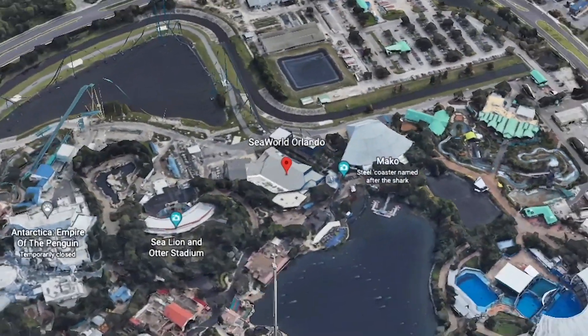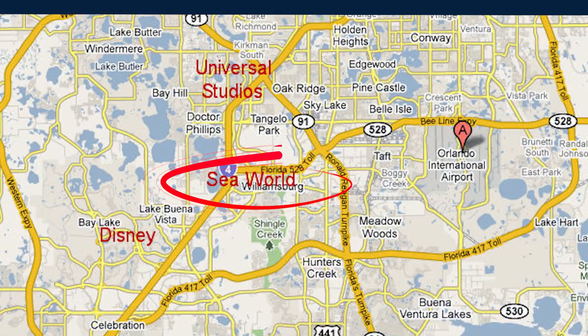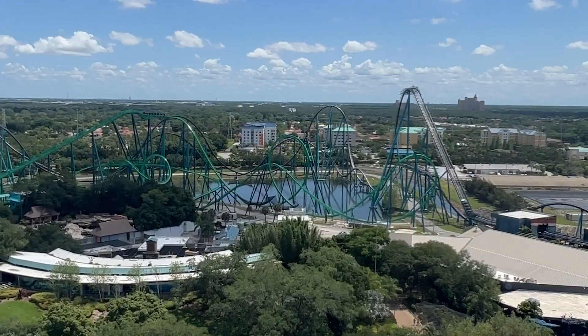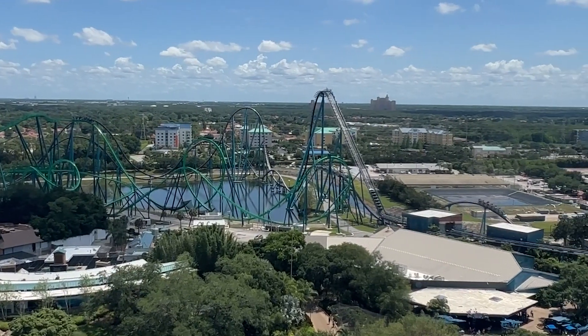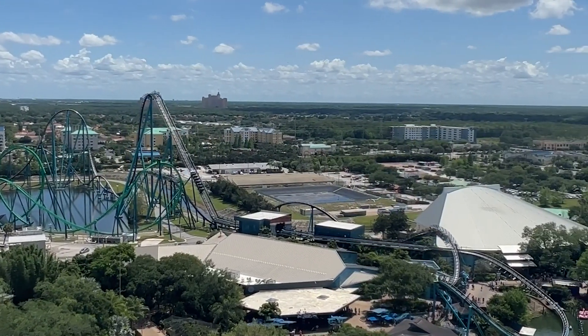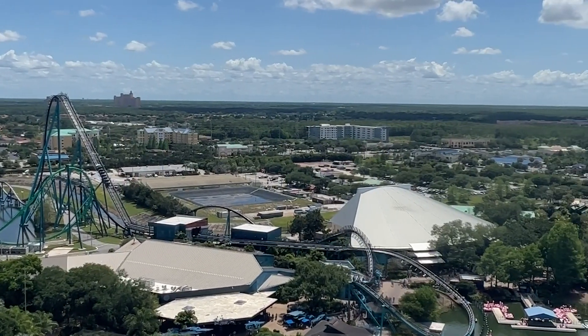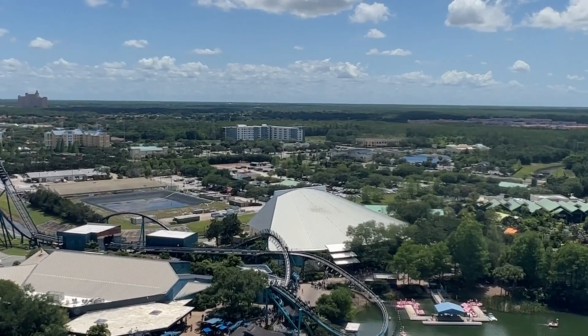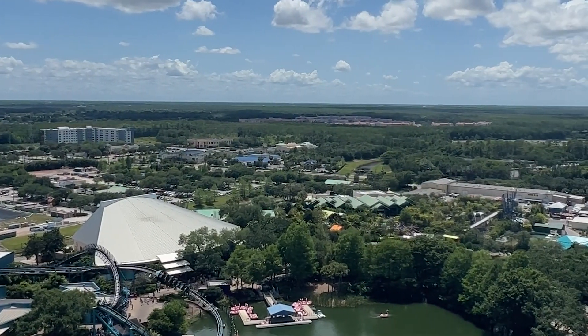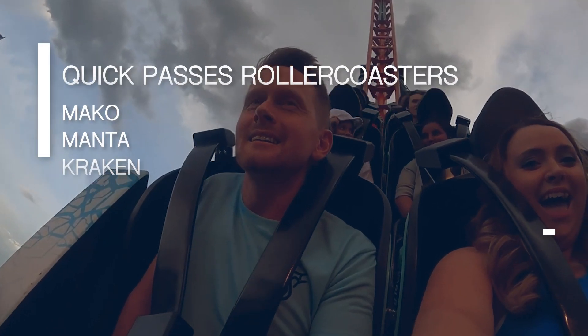Sea World Orlando is in a great location — it's only a 15-minute drive from MCO's Orlando International Airport, and there are so many hotels just outside the park. Sea World Orlando is easily a full-day park. There's so much to see and do, and so many things you can upgrade, from all-day dining to Quick Queue and reserved seating. Unlimited front-of-line access is for participating attractions only for one day, and all ride heights and safety restrictions do apply.